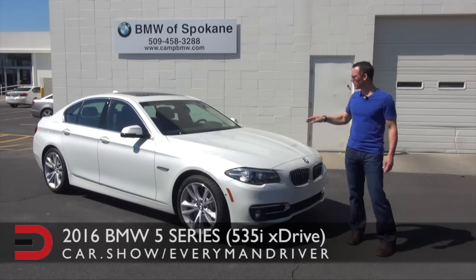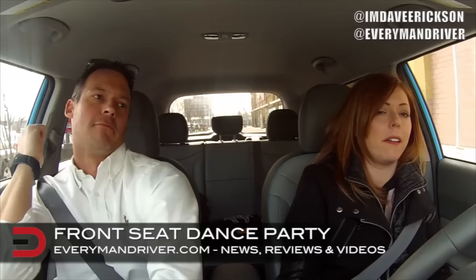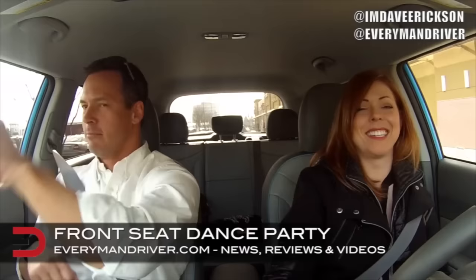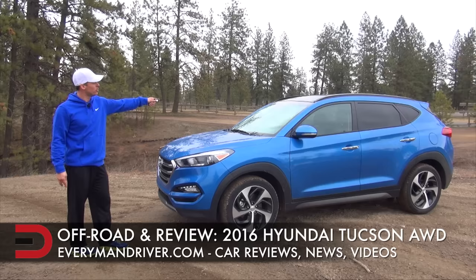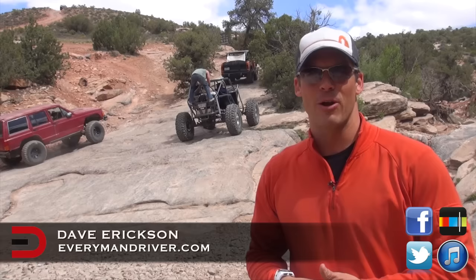The 5 Series remains the benchmark sedan in the midsize luxury performance market. With me is a 2016 Hyundai Tucson in this lovely Caribbean blue color. And welcome back once again to Everyman Driver — I'm Dave Erickson here on special assignment in beautiful and sunny Moab, Utah.